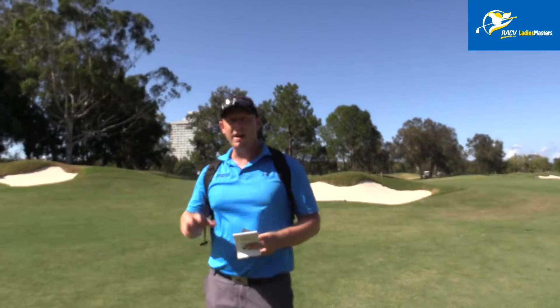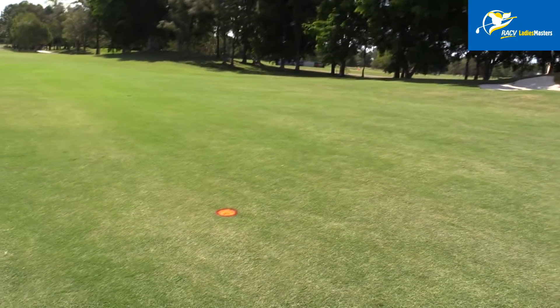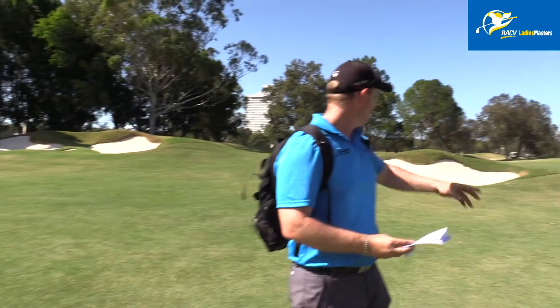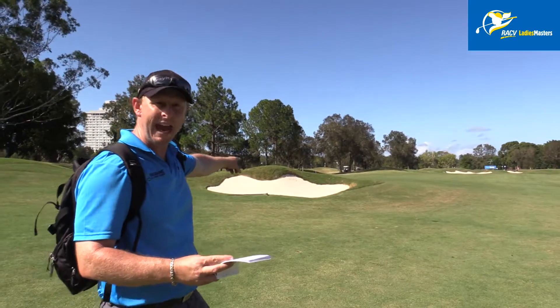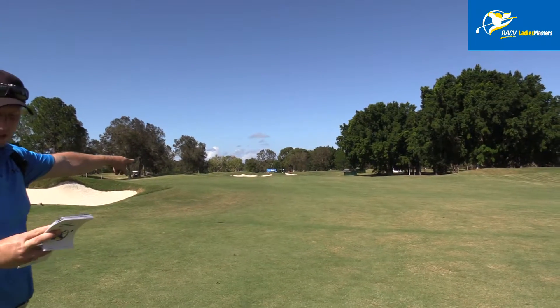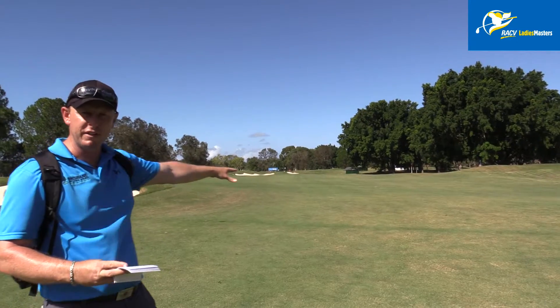Here we are in the landing zone. I don't know how many girls will be laying up this far, but that's 160 metres to the green — 188 metres to get to this point. It's 207 to carry this bunker right here, which would leave them at about the white mark just up there, around 130 metres.